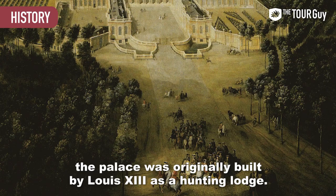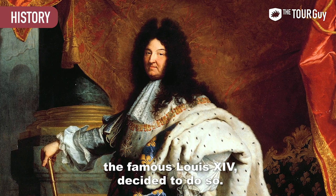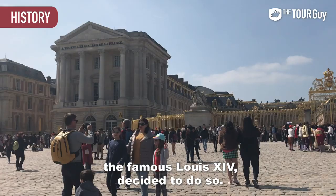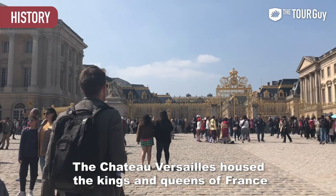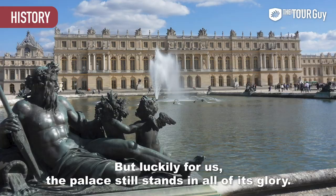It wasn't turned into a palace until Louis XIII's son, the famous Louis XIV, decided to do so. The Chateau of Versailles housed the kings and queens of France until they were chased out in 1789 during the French Revolution. But luckily for us, the palace still stands in all of its glory.